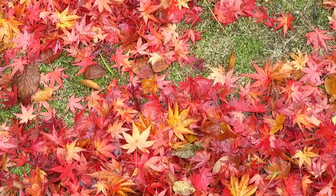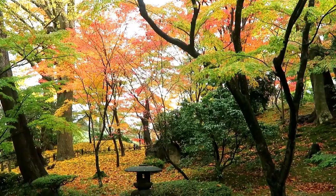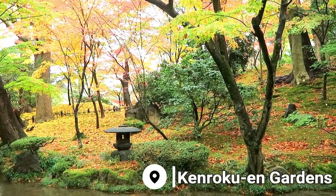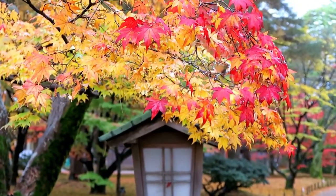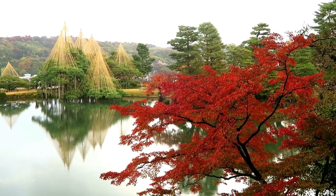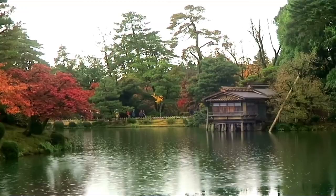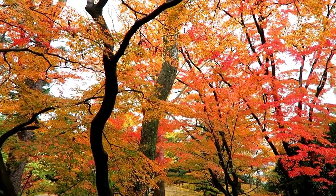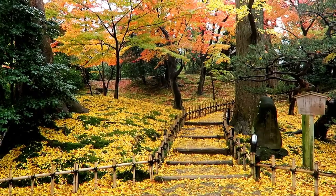While Kanazawa is beautiful at any time of year, I chose to come here in autumn, which I think is probably the best time to visit. Kanazawa is home to what many Japanese consider to be one of the most beautiful traditional Japanese gardens, Kenroku-en. The brilliant oranges, yellows, and reds of the foliage at the gardens in autumn are truly spectacular.